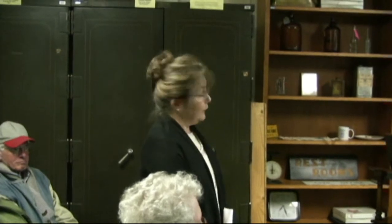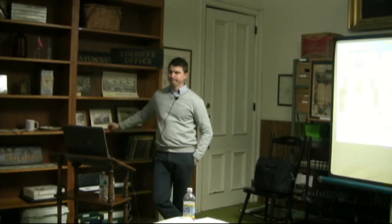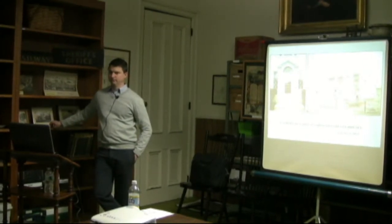Bill is going to speak on the architecture, the Mexican architecture of Washington County, and he's the person to do so, working for the New York State Division of Historic Preservation. One of his main responsibilities is to evaluate all the homes being considered for the Register of Historic Places, so he knows his stuff. Thank you all for coming out. Mr. Krattenger.